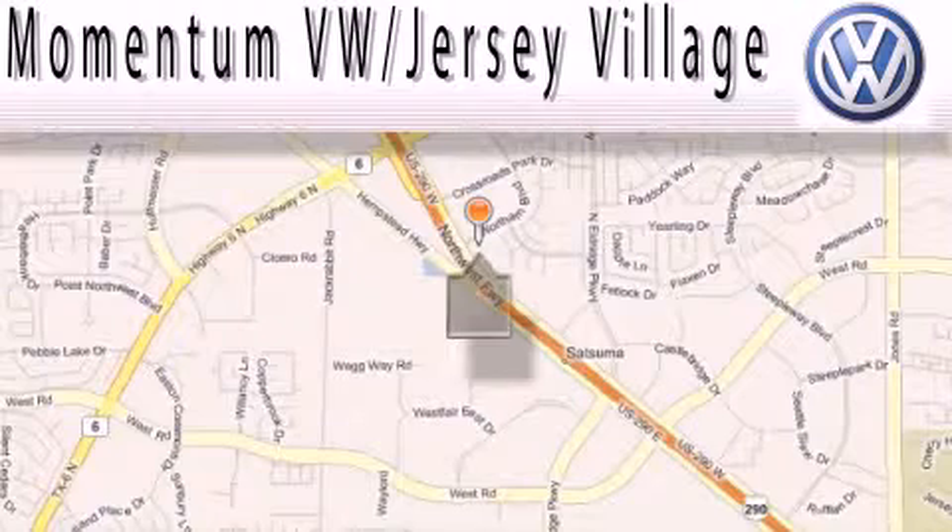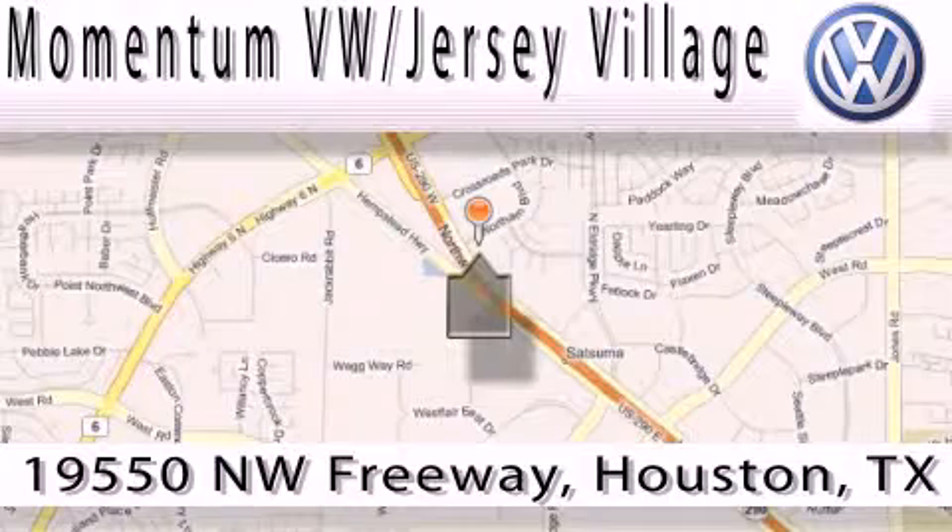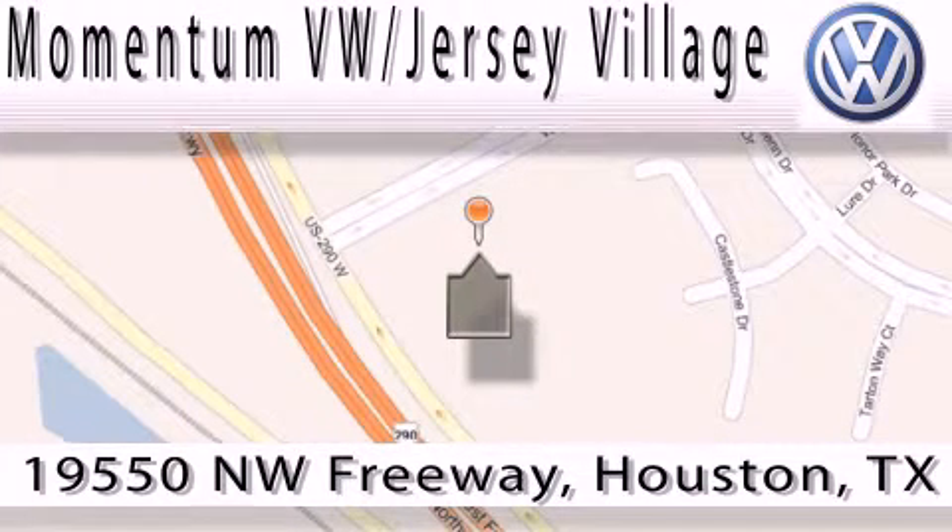Extreme low pressure sales, extreme friendliness and extreme fair pricing — that's Volkswagen of Jersey Village, a proud member of the largest dealer chain in Houston. Contact our internet department today or stop on by, we're easy to find. Just take 290 West to the Eldridge Parkway exit.